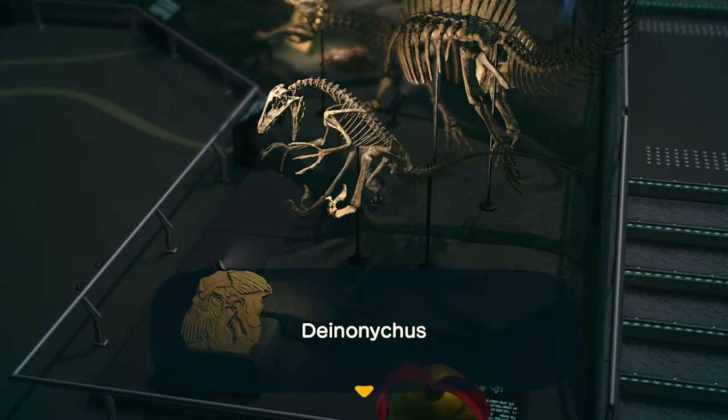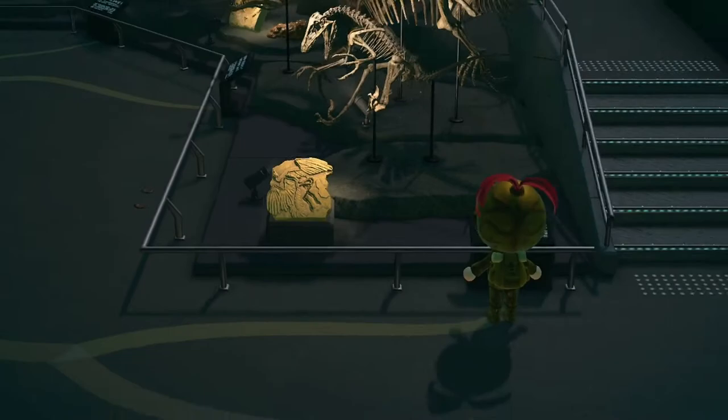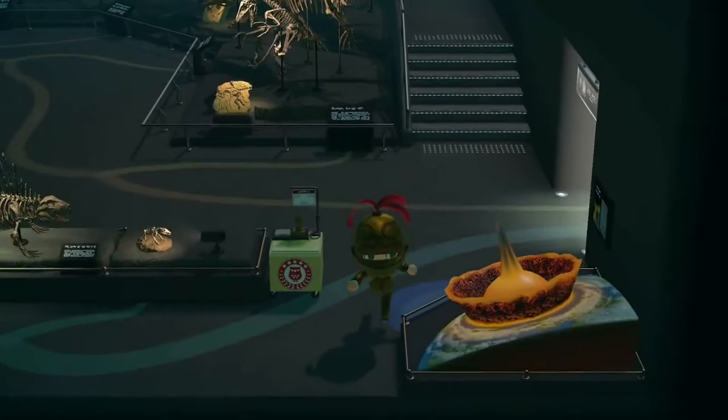What else have we got here? Deinonychus — deinonychus. Archaeopteryx — that's probably the coolest-sounding one in here.